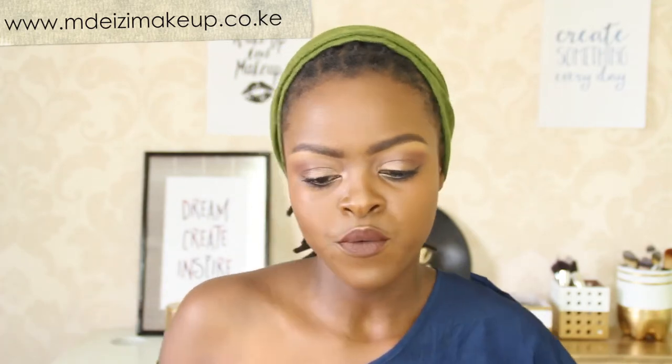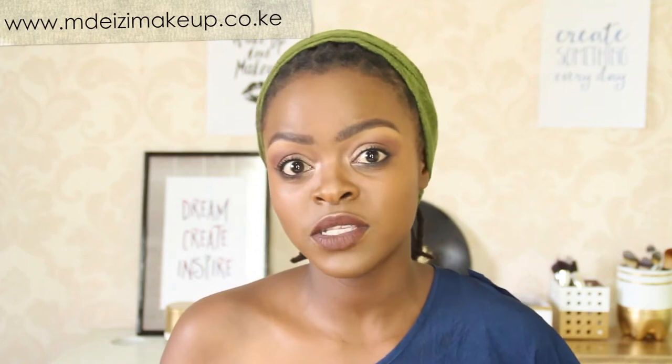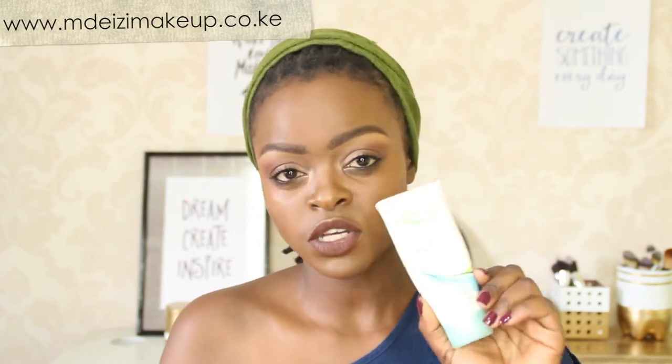Let me get right into the products. Let me start with the moisturizer that I am loving. I have been loving it for quite some time and it is the Simple Clear Skin Oil Balancing Moisturizer. This is a really good moisturizer for all skin types. It's oil balancing — that means it won't be too shiny, it won't be extreme matte. It is just a perfect moisturizer. I will definitely recommend this.